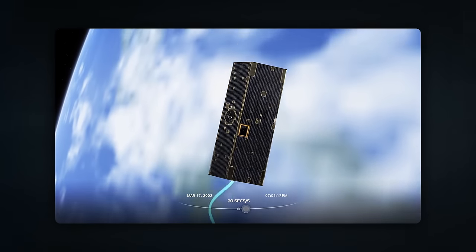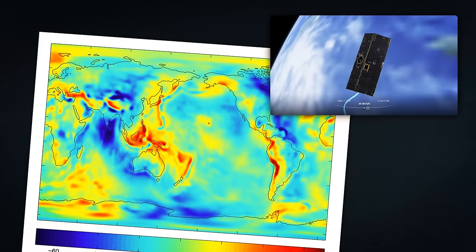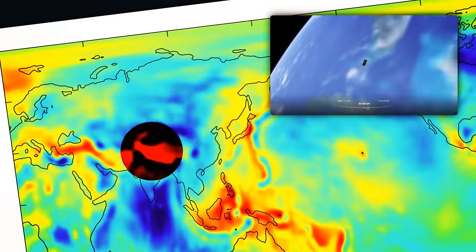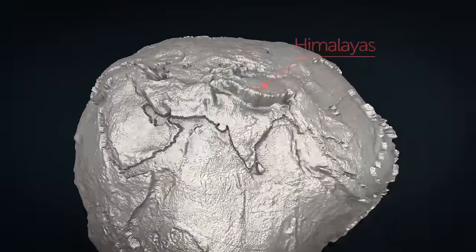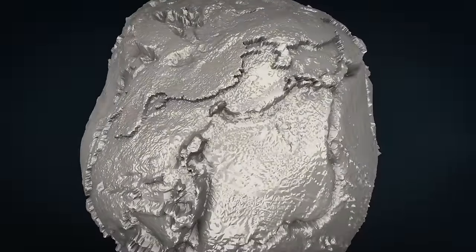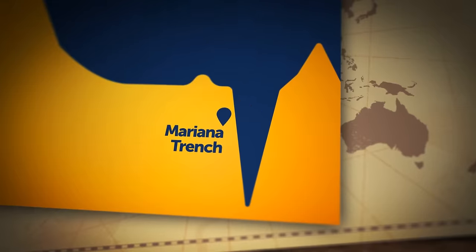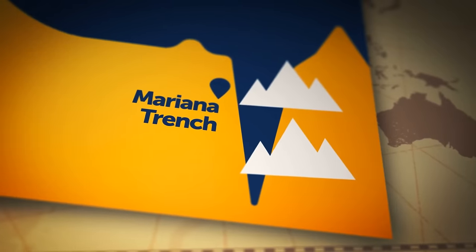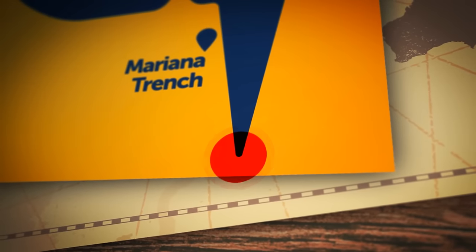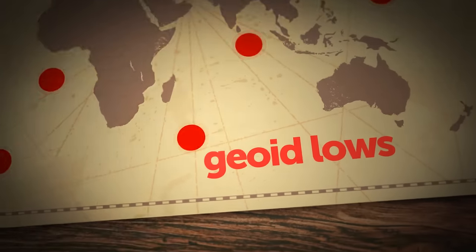NASA has been mapping Earth's gravity field since 2002 using twin GRACE satellites, producing maps showing where gravity is stronger and where it's weaker. Mountain ranges such as the Himalayas contain a lot of mass, generating a stronger gravity field. The opposite happens in ocean trenches. The deepest is the Mariana Trench in the Pacific Ocean — you could almost stack two Mount Kilimanjaro's inside it. The low concentration of Earth's mass below it means the gravity field there is weaker.